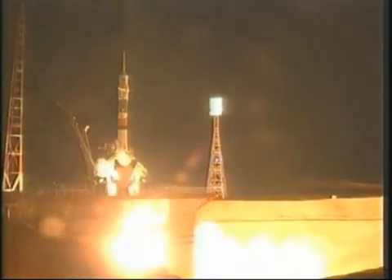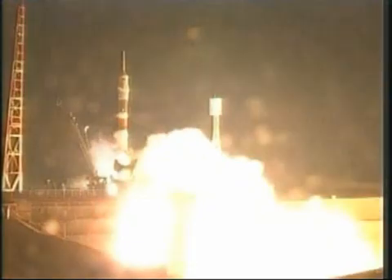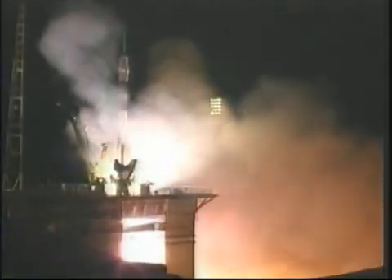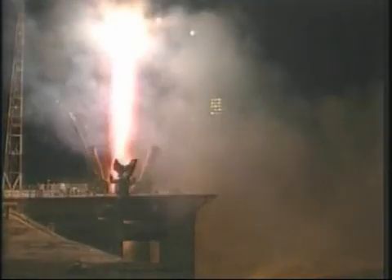Five, four, three, two, one. And ignition. And liftoff. Liftoff of the Soyuz rocket. Shannon Walker, Fyodor Yurchikhin, and Doug Wheelock begin their journey on the 100th launch on behalf of the International Space Station.